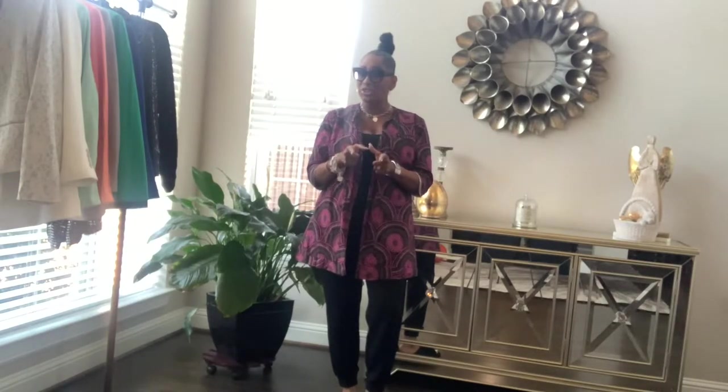Hey guys, welcome back to my channel The House of Bridget. Today I want to show you my spring blazer collection and I'm going to try on each and every one of these. If you're new to this channel, please hit that subscribe button on your way in, and if you like this video make sure you give it a thumbs up. Let's get into it.